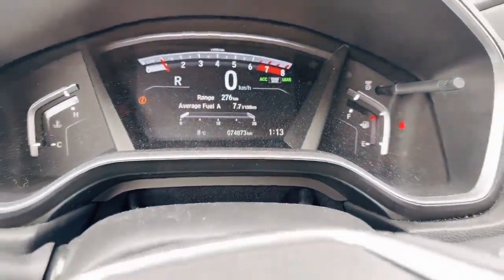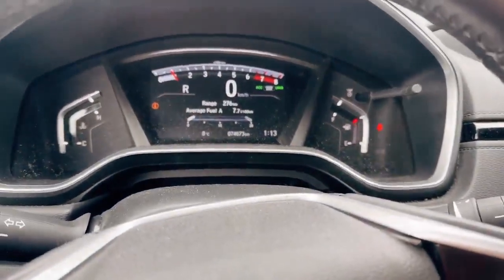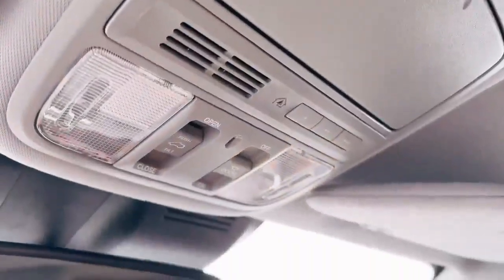Right now it only has 74,000 kilometers, and it also comes with the auto-dimmed rear mirrors and the garage door opener.